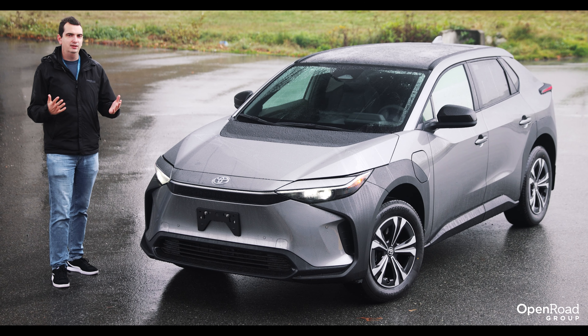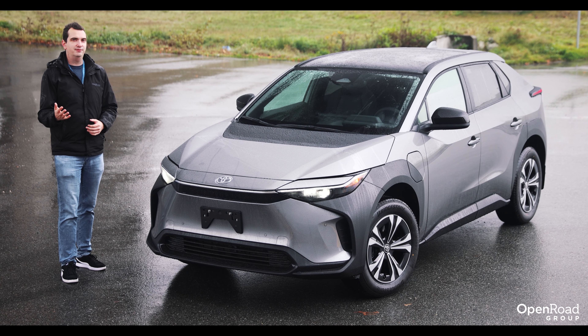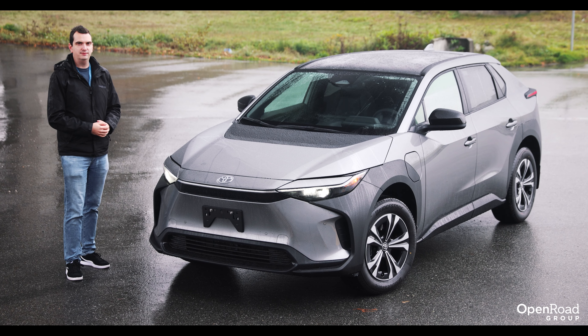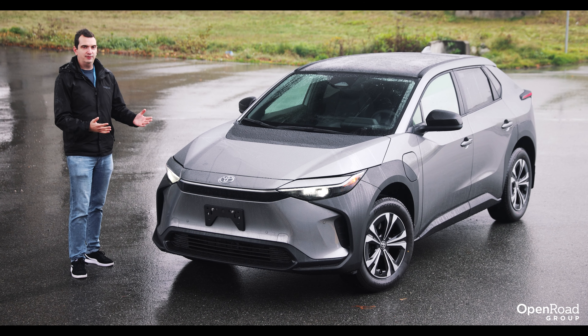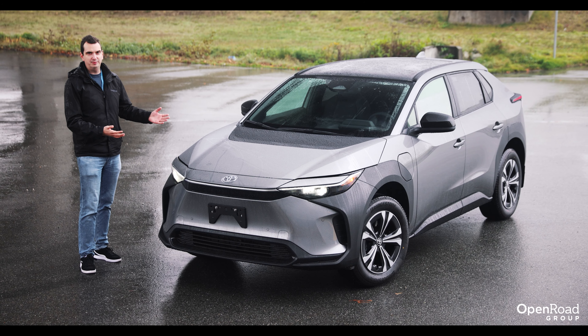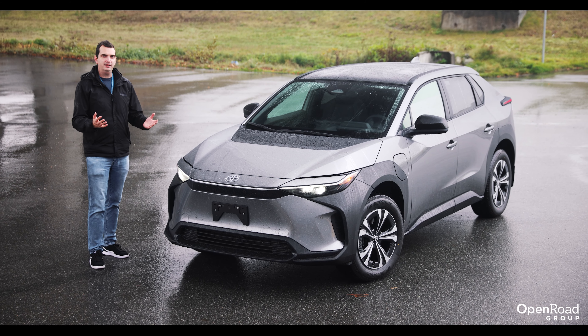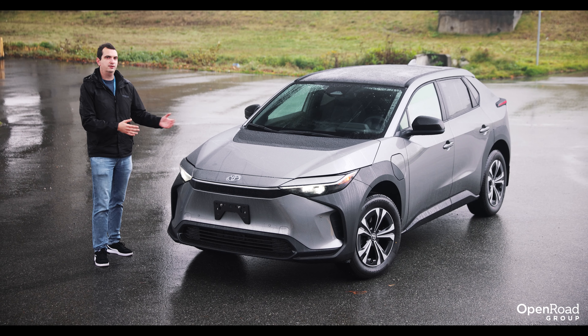Let's start with the name. BZ in BZ4X stands for Beyond Zero, which refers to the all-electric nature of this vehicle. The 4 refers to the size of the car, kind of like RAV4, so presumably there will be a BZ3, BZ5, and so on. And the X refers to the fact that this is a crossover SUV.